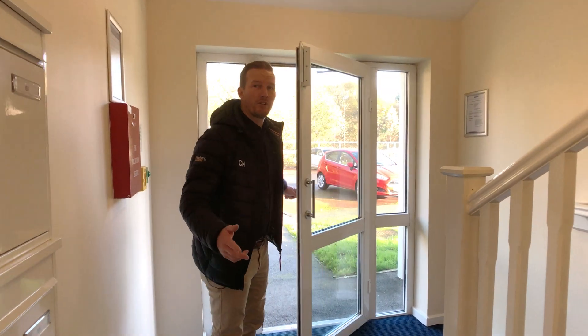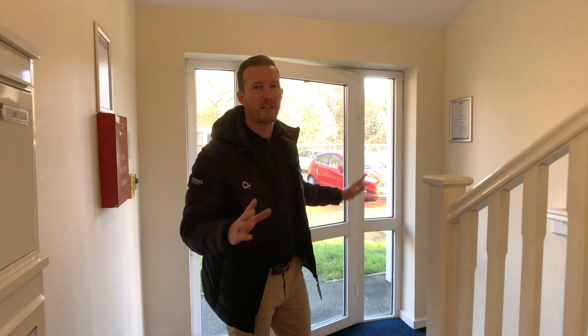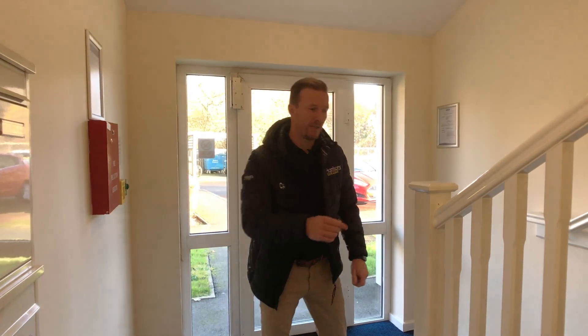So, communal entrance, post boxes, private parking, nice gardens — what more could you want? Follow me, let's go upstairs.